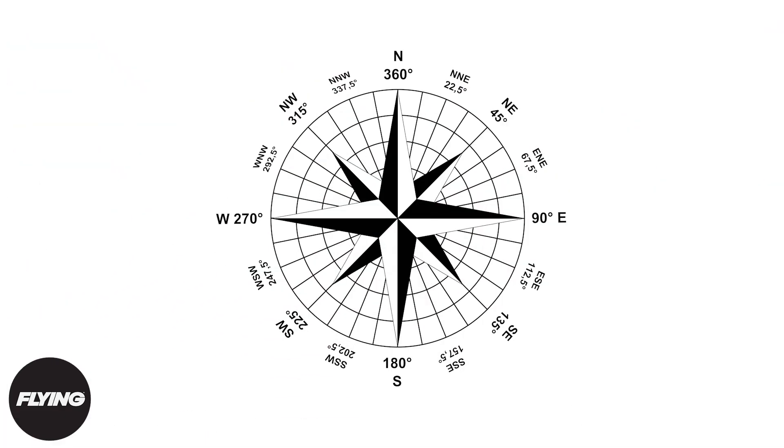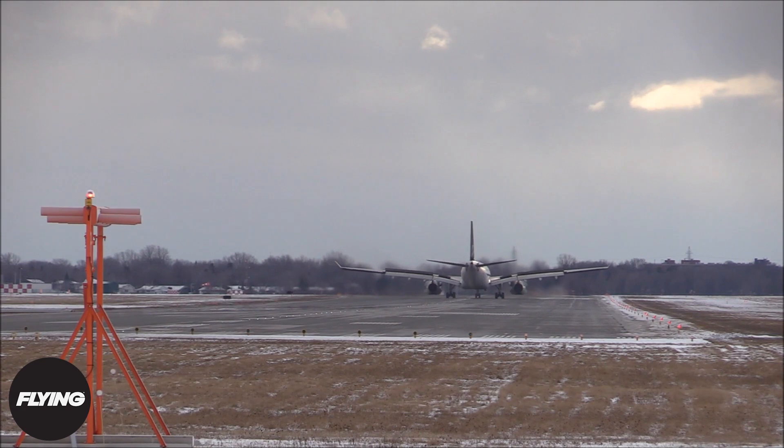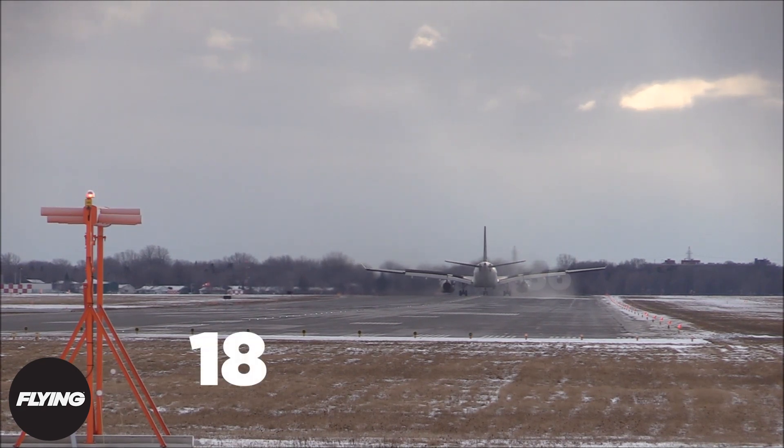The degrees, if not exactly facing a certain direction, are rounded off to the nearest 10 degrees, where the last digit — 0 — is dropped, as well as any leading zeros. Verbally, this runway would be referred to as runway 18 or runway 36.